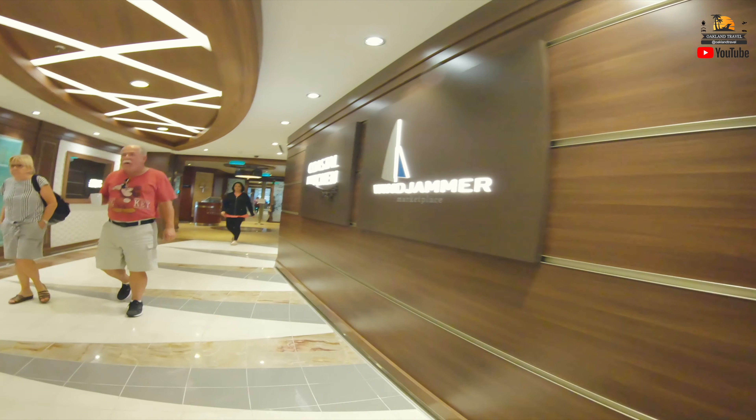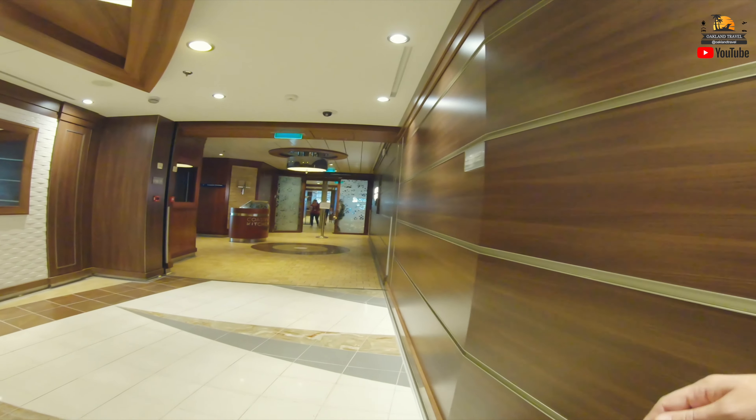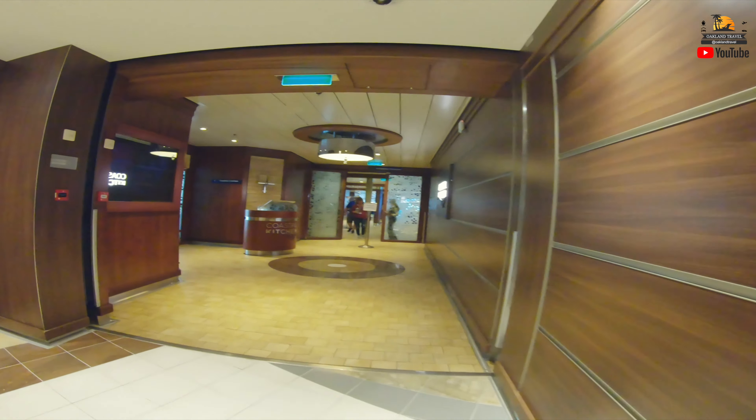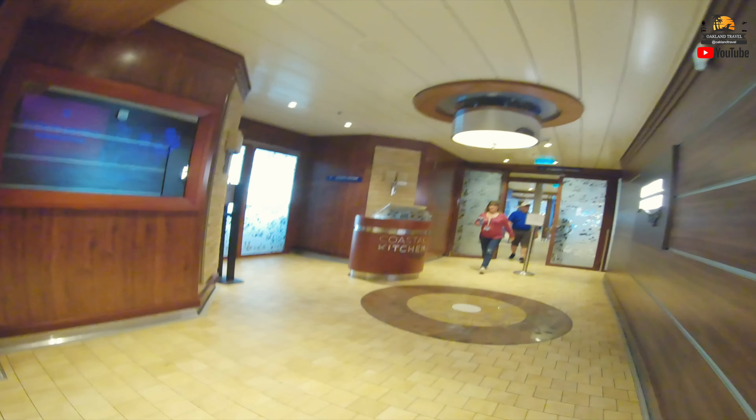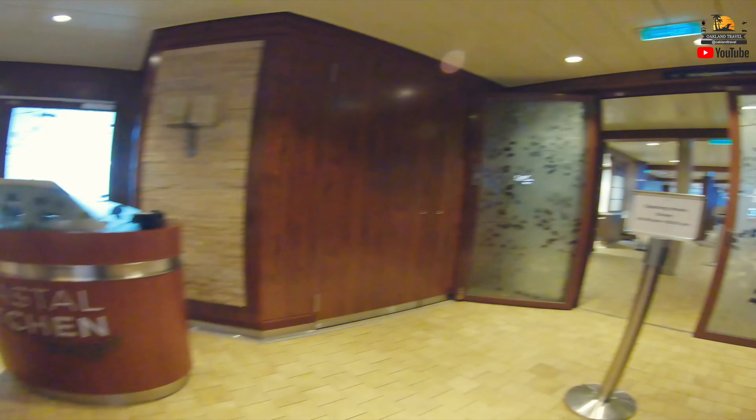The Windjammer has kind of that window in the late mid-afternoon — from around three o'clock to five or five-thirty — where it's not really open per se. All the food's put up; they're sort of in that transition going from lunch until dinner. So when you see us walking through the Windjammer here, that's why you don't really see any of the food or us trying to stop and take a look at the food. We were just sort of wandering through there.